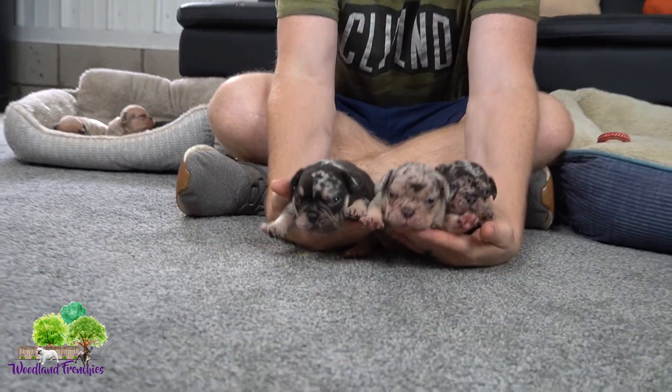Hi guys and welcome back to Woodland Frenchies. Today I'm going to do a special color video where we're going to talk about my personal favorite color of a French Bulldog and why I think so. We're here with Pebble's litter — she just had her puppies at around three weeks old and she had three of my favorite colored Frenchies: the chocolate merle and tan.